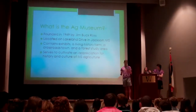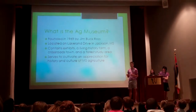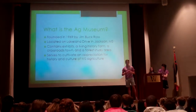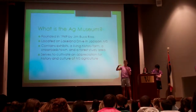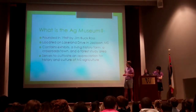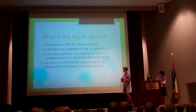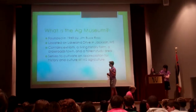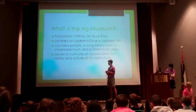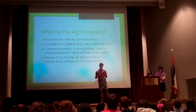What is the Ag Museum? The Ag Museum is a museum of agriculture located in Jackson, Mississippi. It's on Lakeland Drive, near the Prior Station Museum. It was founded in 1969 by Jim Puffer-Ross and contains exhibits, a living history of farms, crossroad towns, and a forest study. It serves to cultivate and appreciate the history and culture of Mississippi's agriculture.